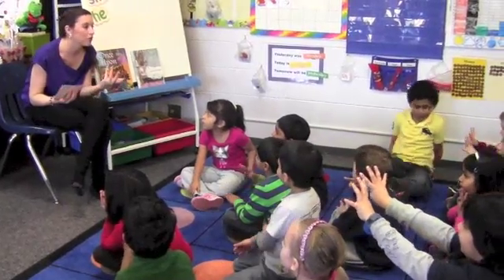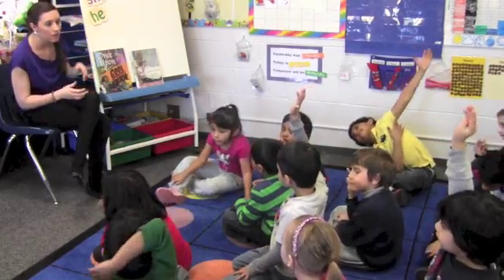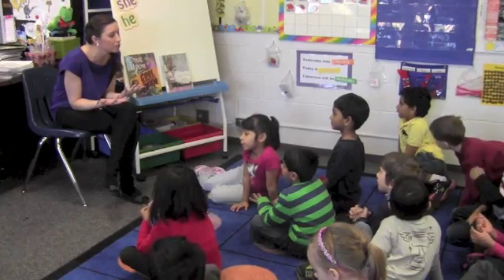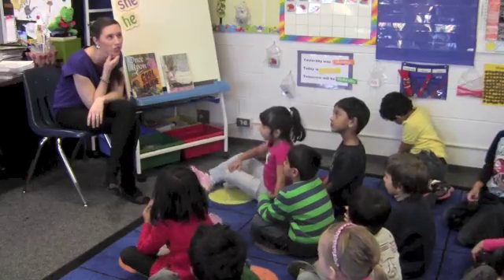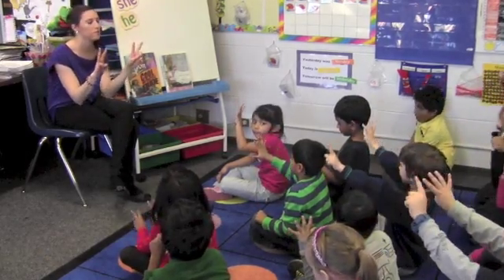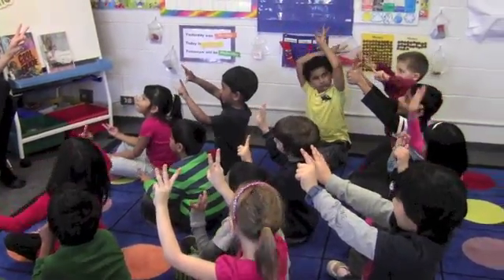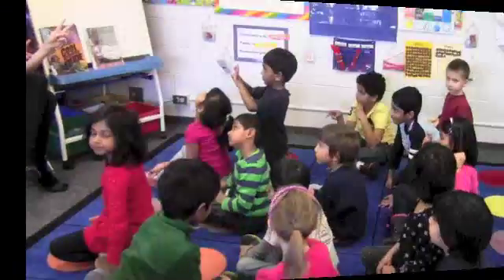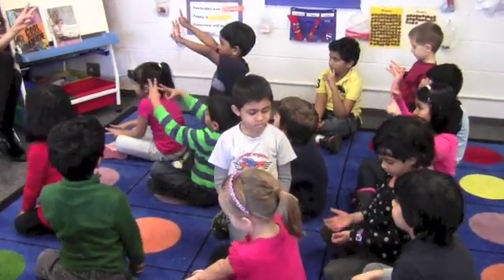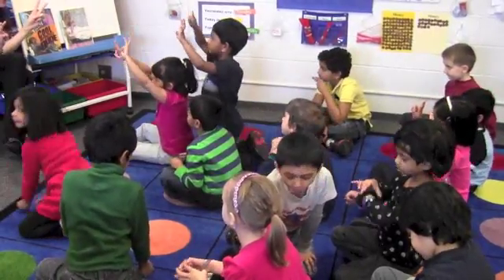If you have an answer — whether you and your math buddy agree with the preschooler or disagree — raise your hand. Reuben, can you show me a number on your fingers? Show me the number five in any way you want. Naga, what do you got? Four and one. Good one. Krish, what do you got? Three and two — or two and three. That's two different ways, right?